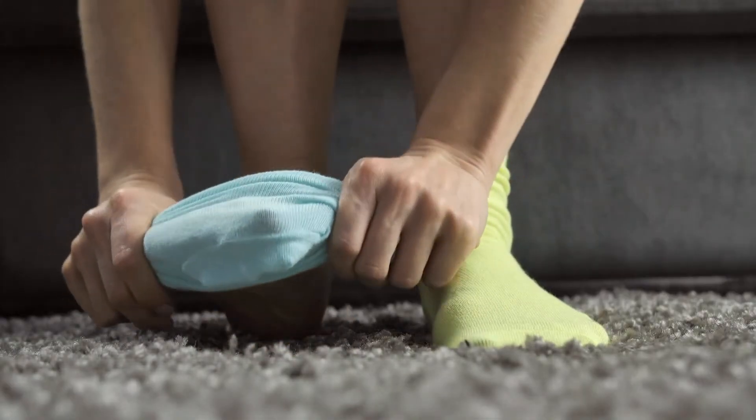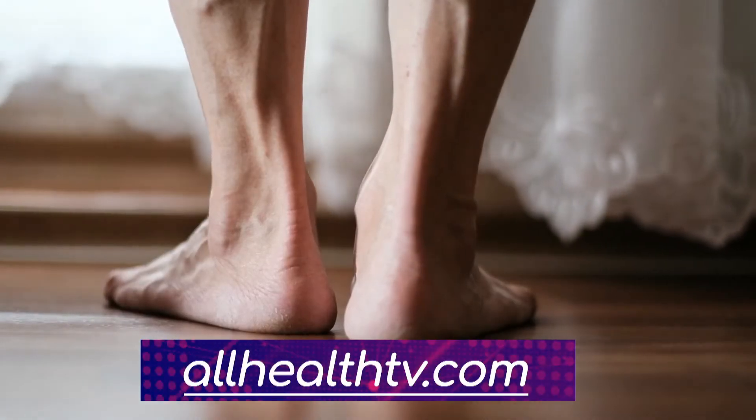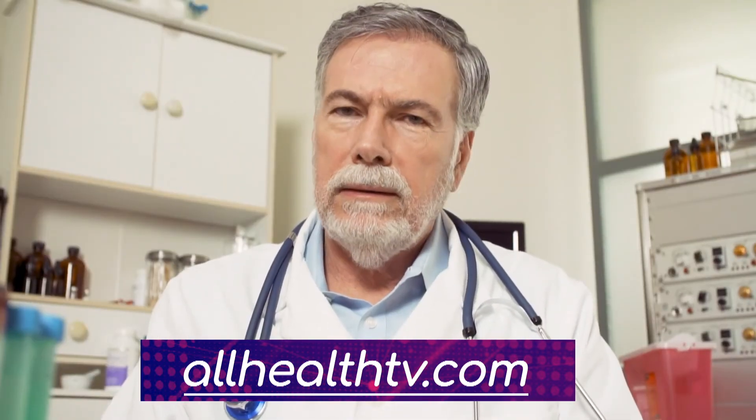It can affect the feet and the hands, and there's been an increase in cases in the US in the past few weeks. Many health professionals are doing telemedicine consults now if you need to get a medical opinion over the phone.